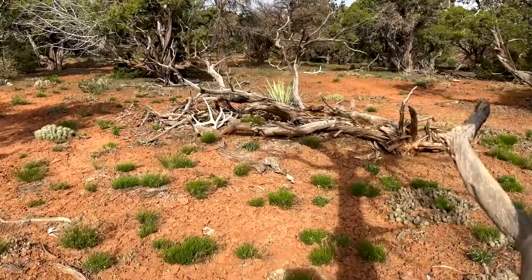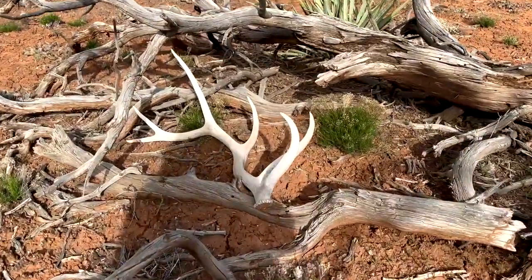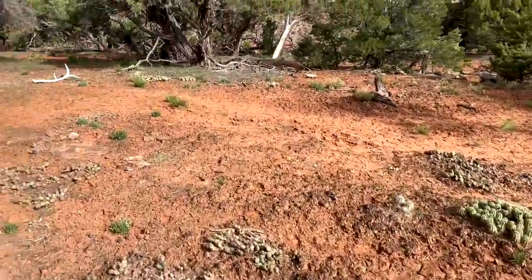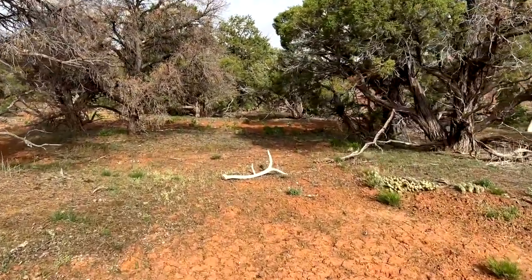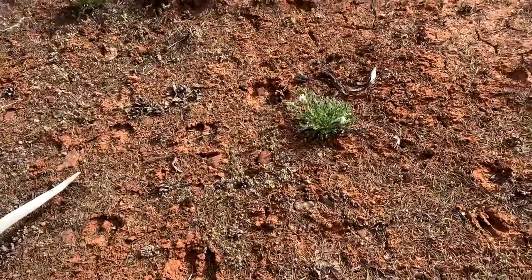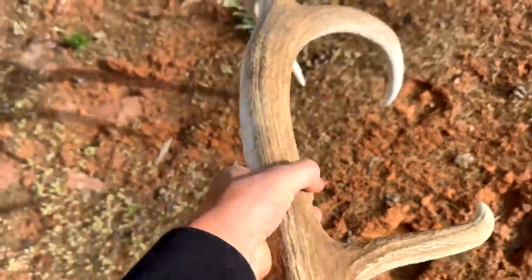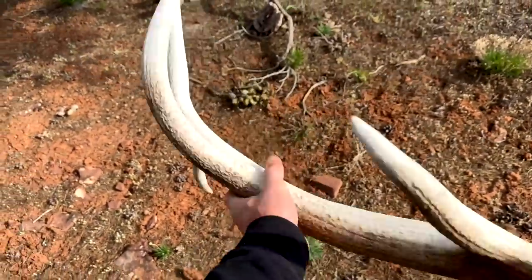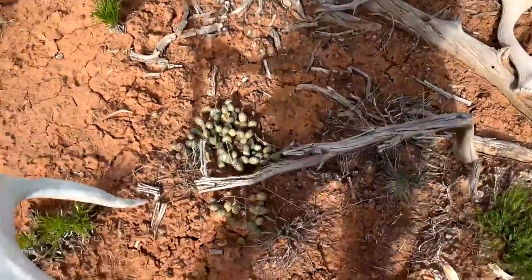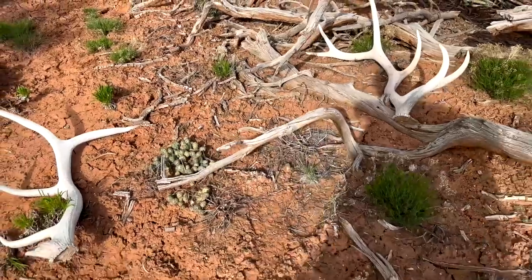Continuing down on this bench — what do we have here? Right side, left side. Whites — hard whites. Almost looks like a five-point over there, and a six-point. That five almost looks like two different bulls. There's kind of a game trail here, you can see the bull tracks going out that way. Yeah, looks like two different bulls — hard whites from last year shed on the same bench here.